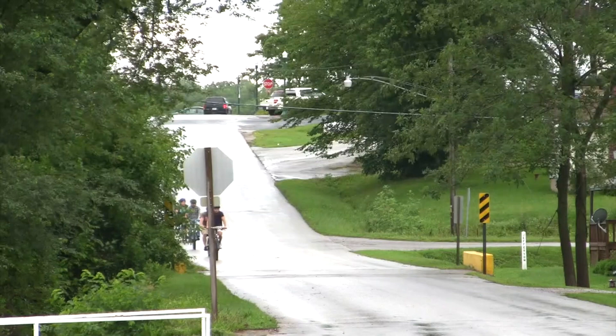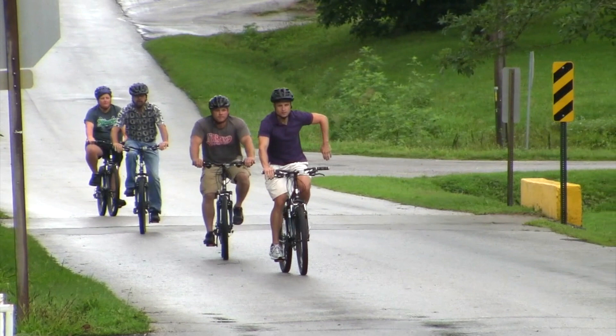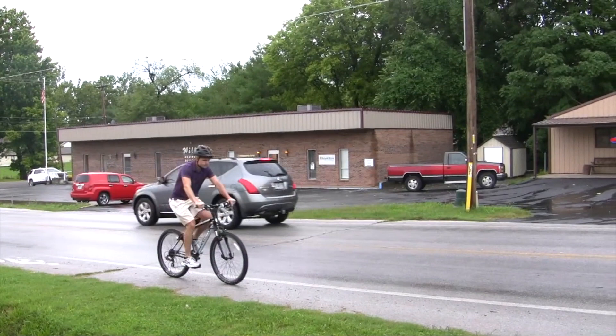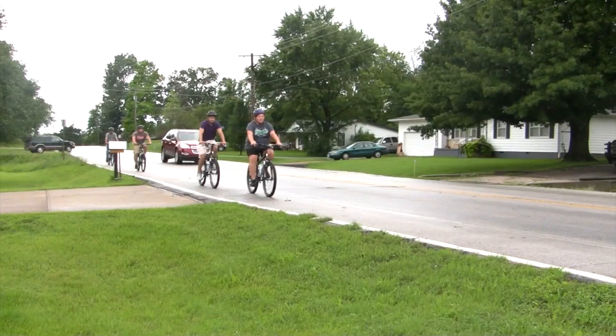We have the on-bike, the on-wheelchair, and the regular pedestrian sections because most of us going about our daily activities are driving just about everywhere. But there are certainly a lot of people in our communities that depend upon the wheelchair, depend upon the bicycle, or depend upon their feet to access the grocery store, to access work, to access school. And oftentimes those are not the ideal places to walk or bike because of the way we've designed our communities over the past several decades.